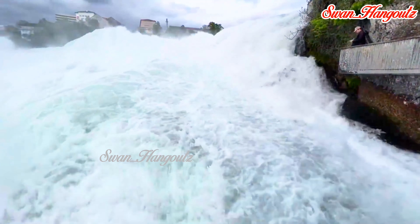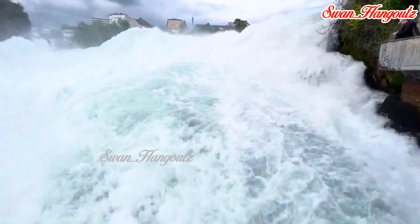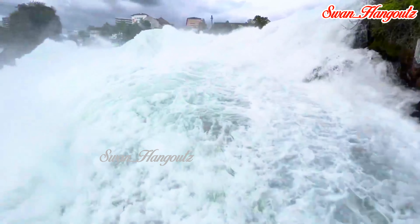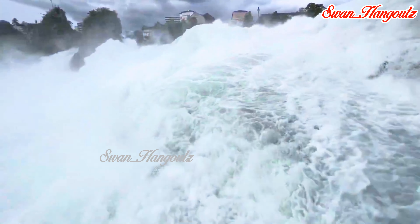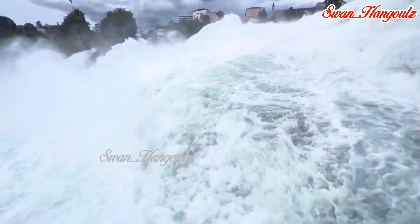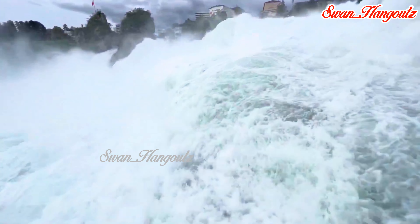Throughout its history, Rhine Falls has been a site of natural beauty, human fascination, and economic importance. Today, Rhine Falls remains one of the most popular tourist attractions in Switzerland. It is managed and preserved by the local authorities to ensure its natural beauty is protected for future generations.